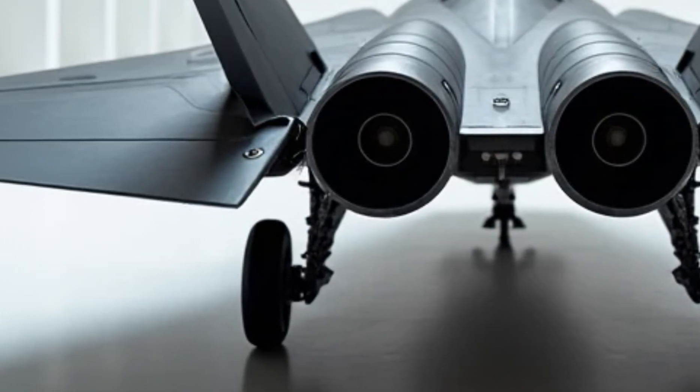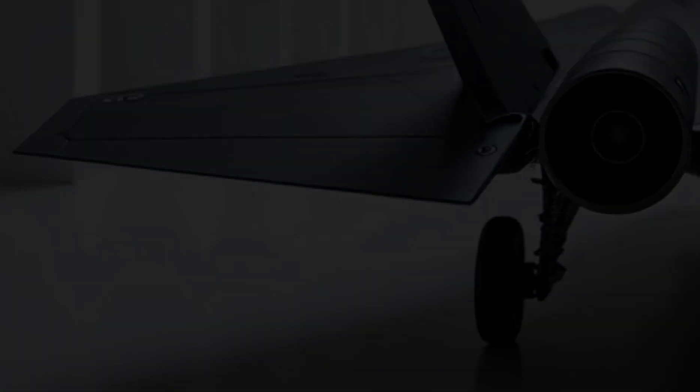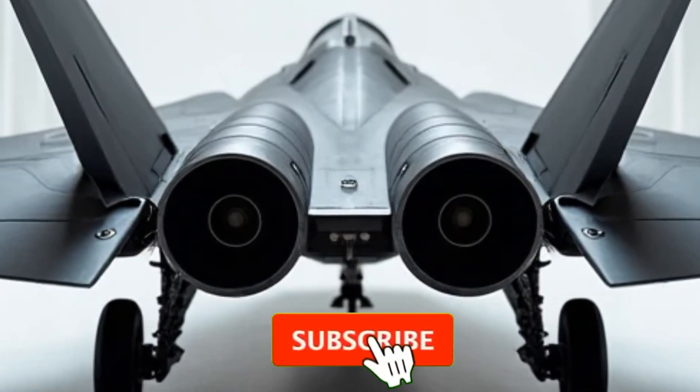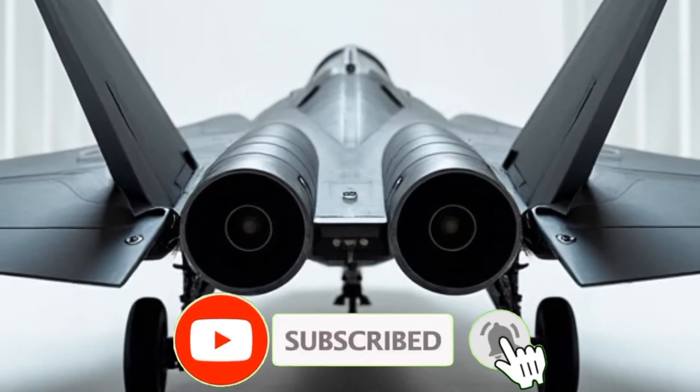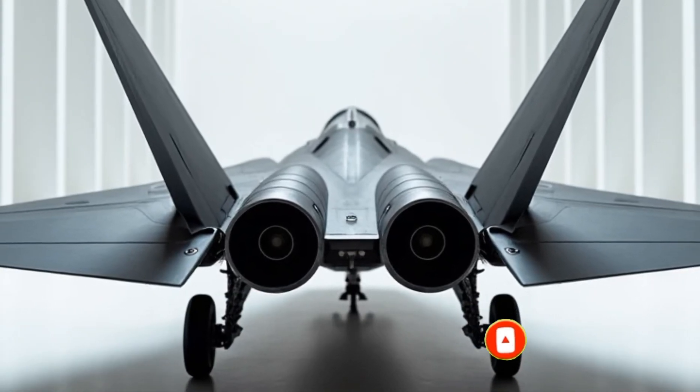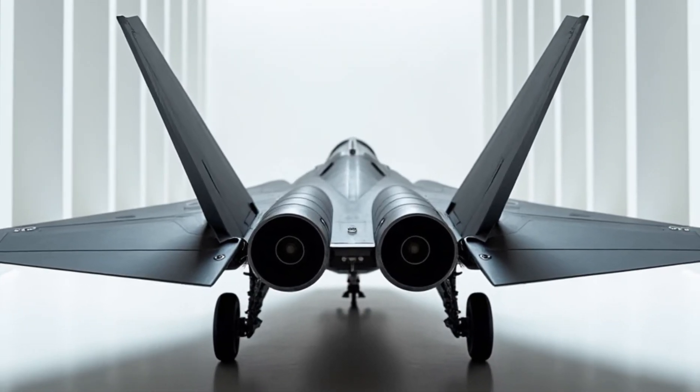The Lockheed Martin F-22 Raptor isn't just a fighter jet — it's an apex predator of the skies. A true masterpiece of engineering, designed to dominate any battlefield. Stay tuned for more incredible reviews, and don't forget to like and subscribe to the Luxury Modify.